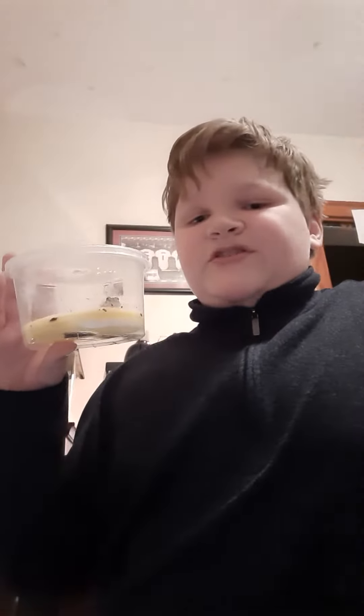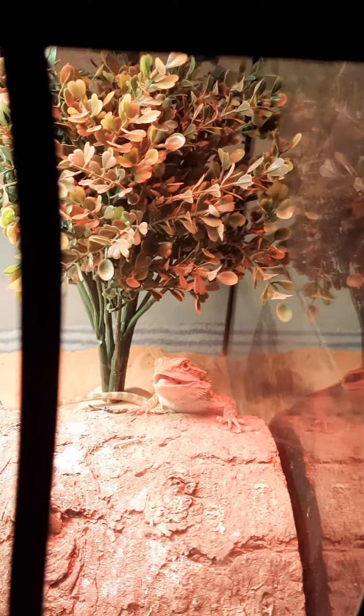I'm going to show you his tank and then maybe you can guess what he is. So this is his tank. As you can see, we've got some moss, a log, a place for him to hide, a water bowl, and there's Clover, my bearded dragon. Say hi, Clover.